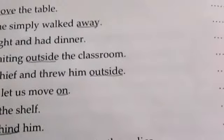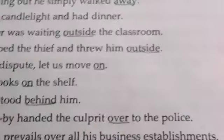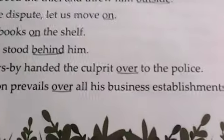I kept calling but he simply walked away — here 'away' functions as an adverb, not a preposition, because there is no noun following it. We dined by candlelight — 'by' is a preposition. The children played outside — 'outside' is an adverb. Forget the dispute, let us move on — 'on' is an adverb. Keep the books on the shelf — 'on' is a preposition. His decision prevails over all his business establishments — 'over' is a preposition.